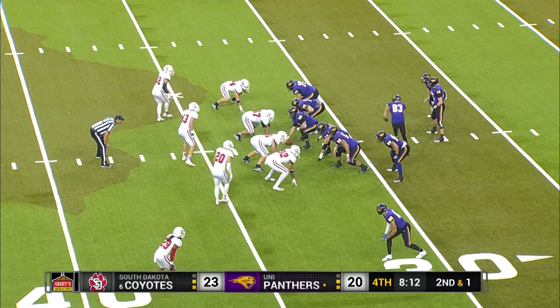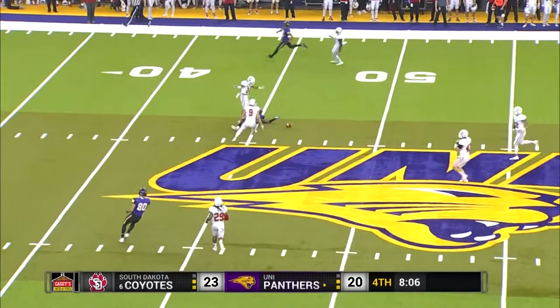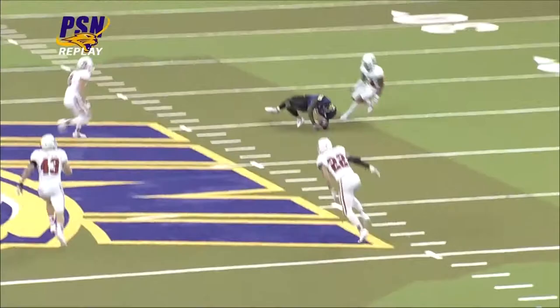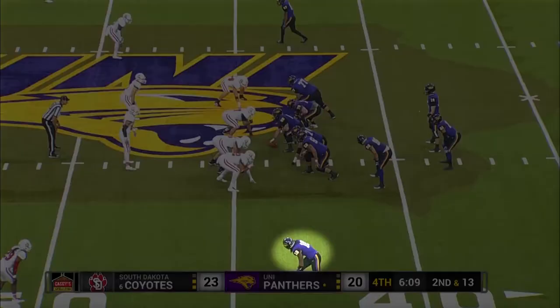Dunn sends James in motion, back to throw. Looking for Fountain, who came back to try and make the catch. He had him on the post route, just a little behind him. The Panthers road win.